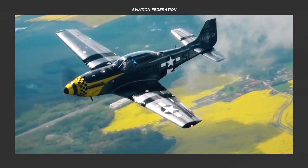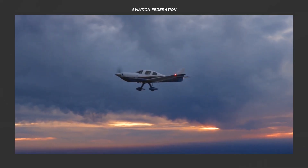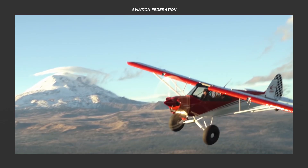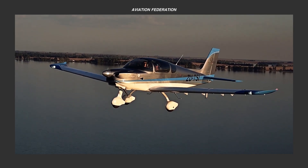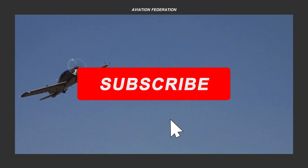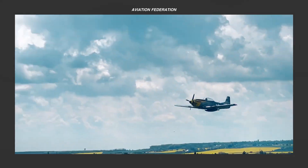If you were to build one of these kits, which one would it be? What about other models that didn't make the cut? Do you currently own a kit airplane or have any favorite models or brands? Share your thoughts in the comment section. Once again, this is Sophie and you're watching Aviation Federation. Don't forget to subscribe and hit the bell icon to keep up to date with our latest videos. Thank you for watching and fly safe!